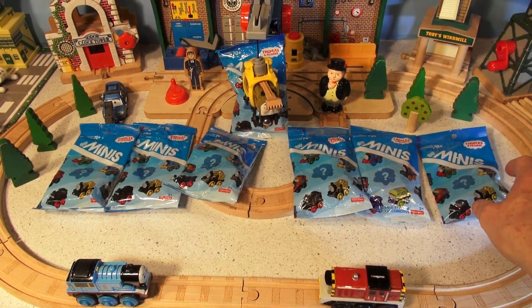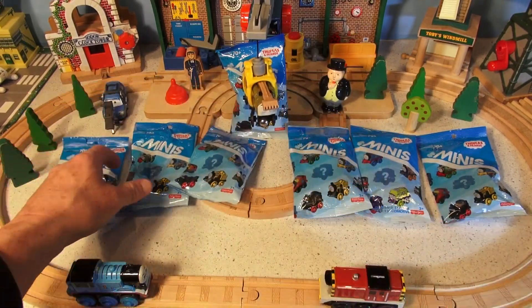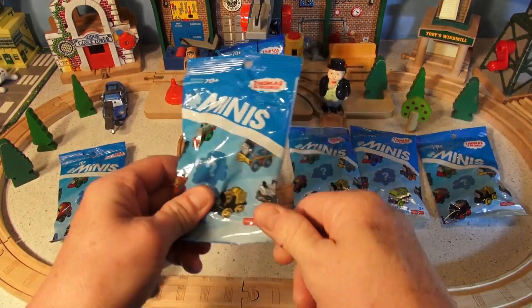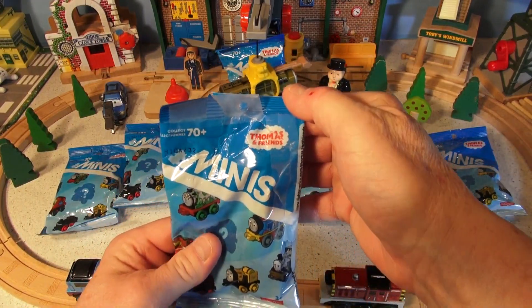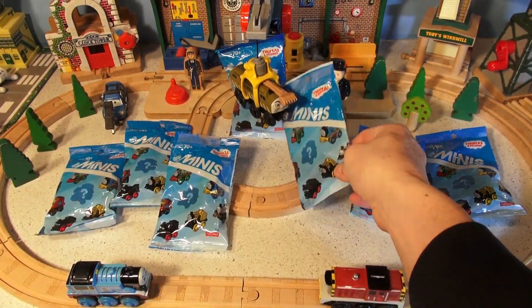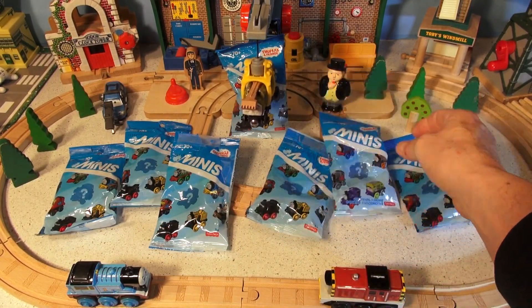Hi everybody, welcome back to the Pixar Cars Thomas and Friends fan channel. We have seven surprise bags this morning. I'm going to open them up. These are mini Thomas and Friends mini trains, and each one of them has a small train in it. And we're going to see what's in each one.